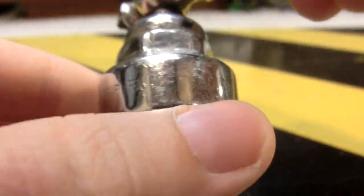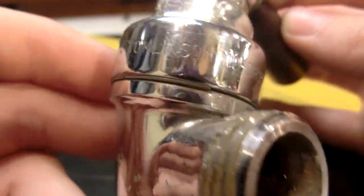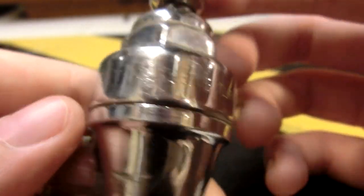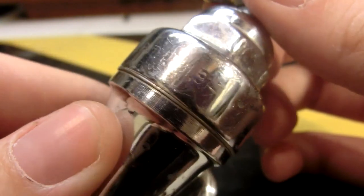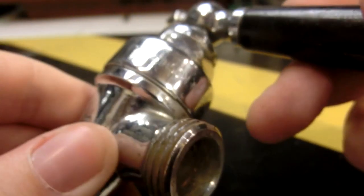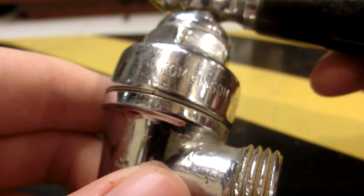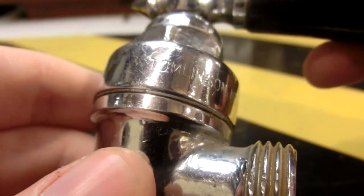It's always so difficult to focus on chrome, and over here they didn't seem to press it very well — a lot of these characters aren't very deep. But yeah, this was made by the Tomlinson No Drip Faucet Company, which is now I believe Tomlinson Industries, because they do a lot more stuff than that now. And most likely it was made for a beverage urn.